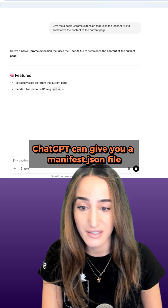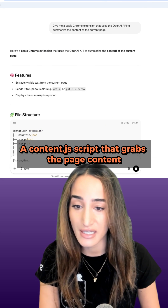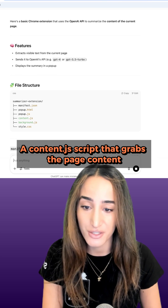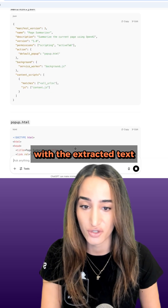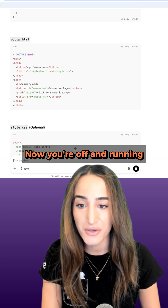ChatGPT can give you a manifest.json file, a content.js script that grabs the page content, a pop-up interface, and a basic function to call GPT with the extracted text. Now you're off and running.